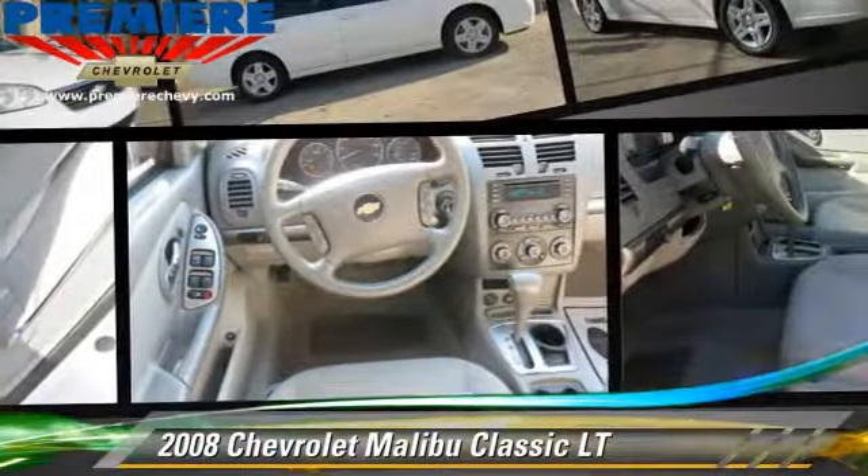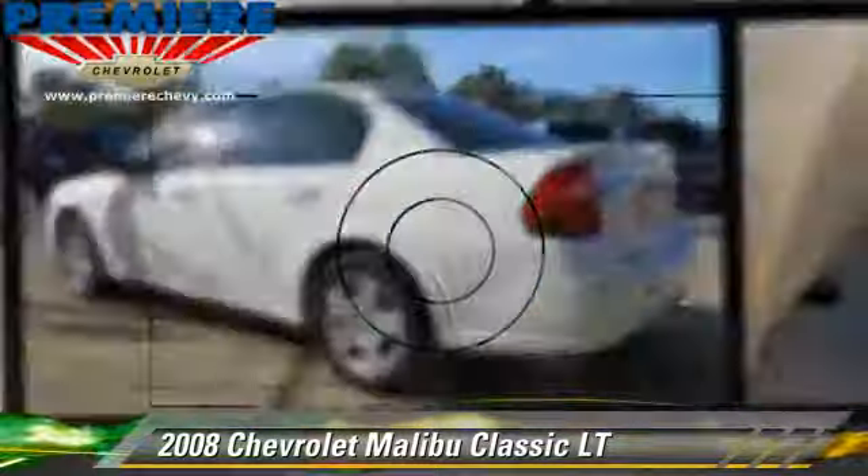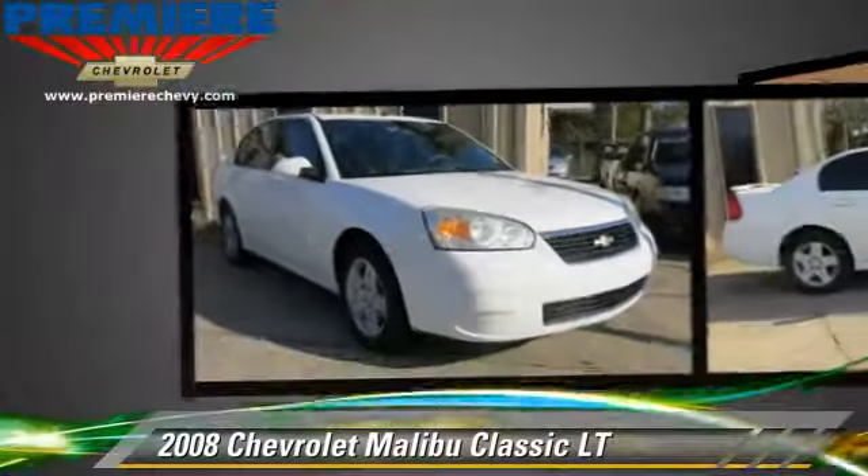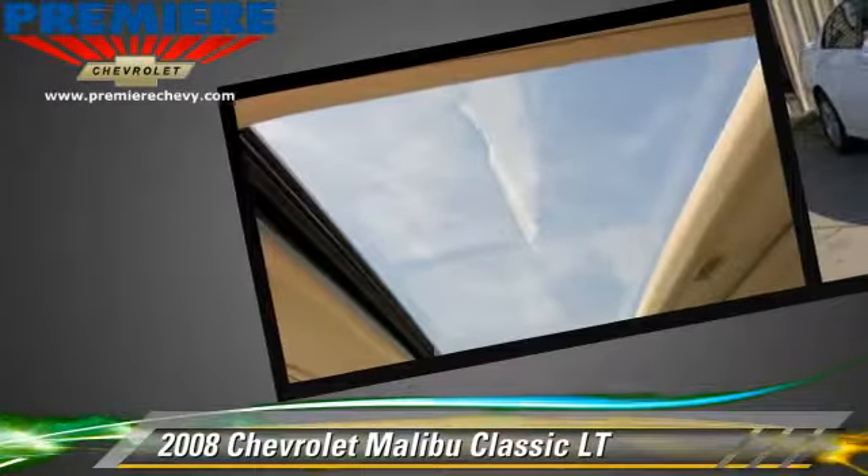The 2008 Chevrolet Classic, powered by a 3.5-liter V6 engine with an automatic transmission. This vehicle gets up to 28 miles per gallon.